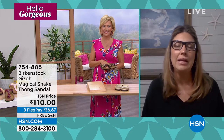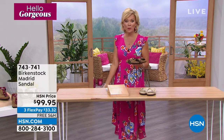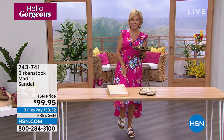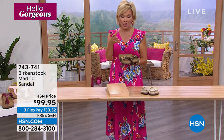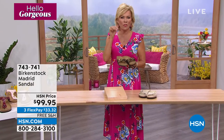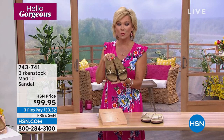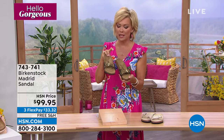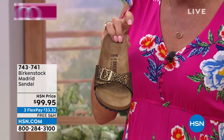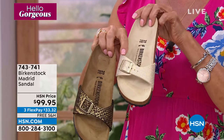You can wear Birkenstock with anything in your closet — from shorts to jeans to dresses to skirts. I'm wearing the Arizona, which is coming up later in the show. Some people just don't feel comfortable with that little strap in between the toes with the thong style, so there are lots of options for those of you with that concern.